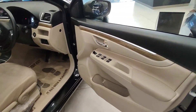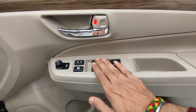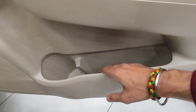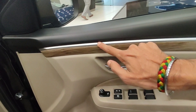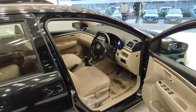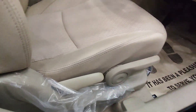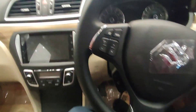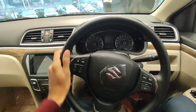Now I'll show you the interior. The black and beige color combination is very good. You can see chrome door handles, window controls, proper cushioning, leather wrap, and a water holder below. There are four doors with a speaker, wooden finishing, and silver essence. Driver side height adjustment is very good.